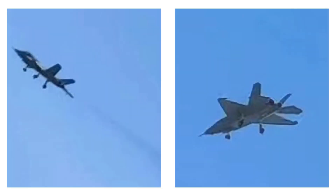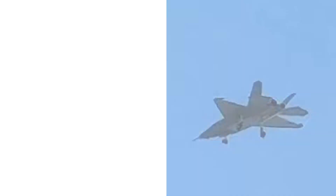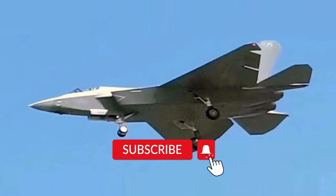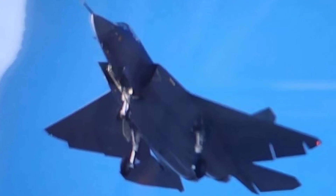The J-35 is the latest Chinese fighter in testing. A few photos and videos have surfaced online recently, indicating the J-35 is in an intense test flight stage. Here I am going to play the very short clip of the J-35 performing a test flight above a residential area, and then share with you my analysis.